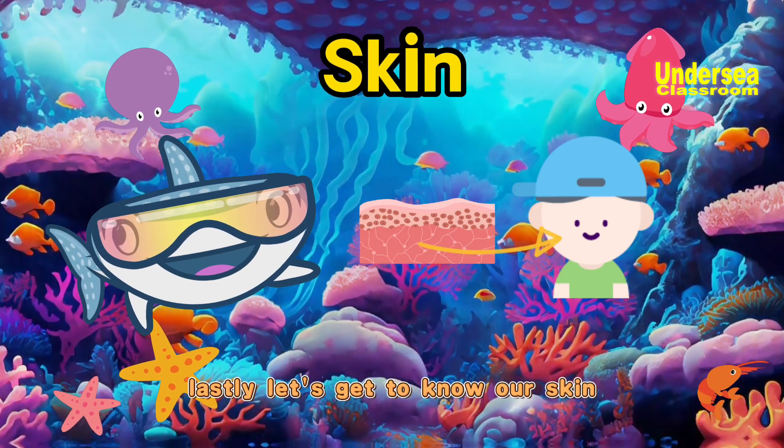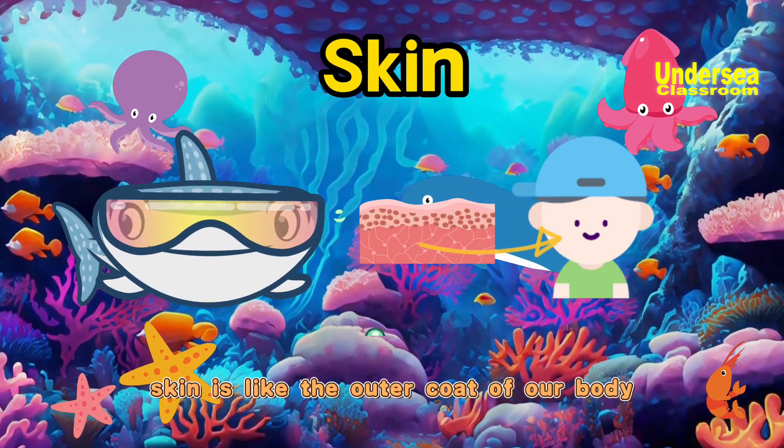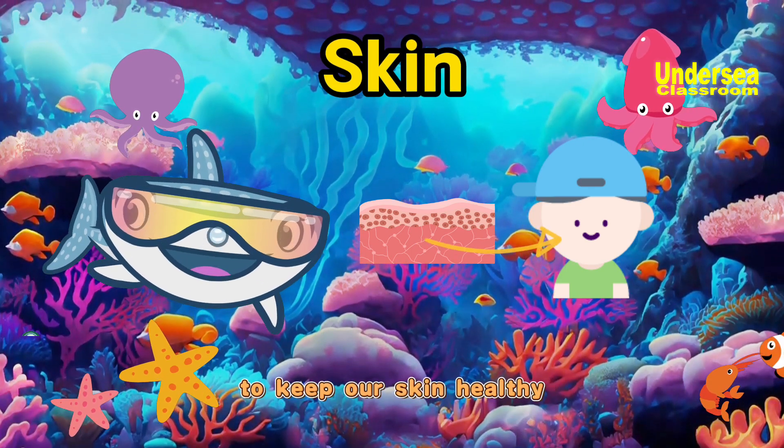Lastly, let's get to know our skin. Skin is like the outer coat of our body, just like a protective shield. It helps us feel touch and protects us from harm. We should take good care of it to keep our skin healthy.